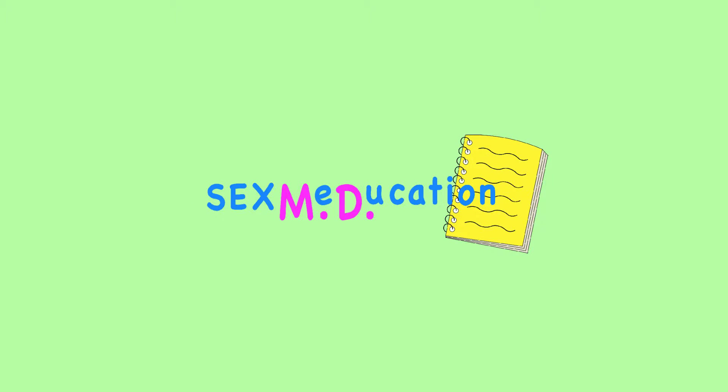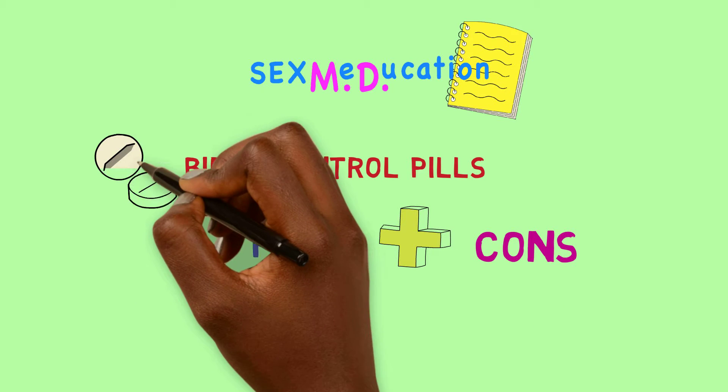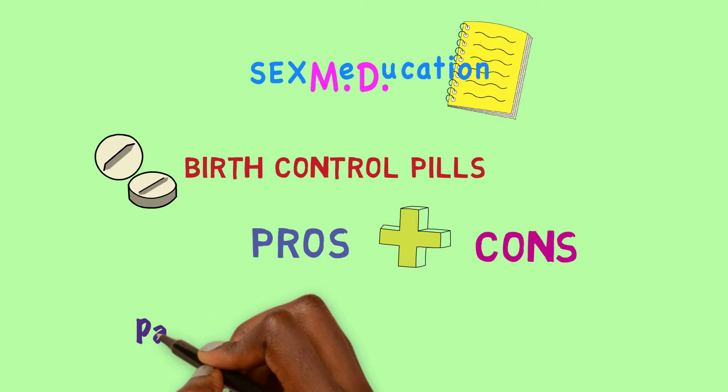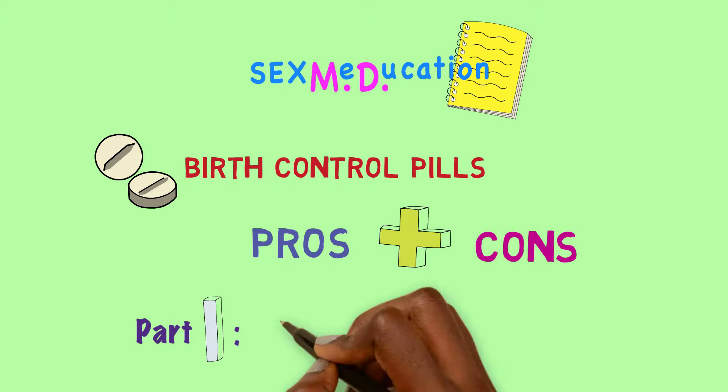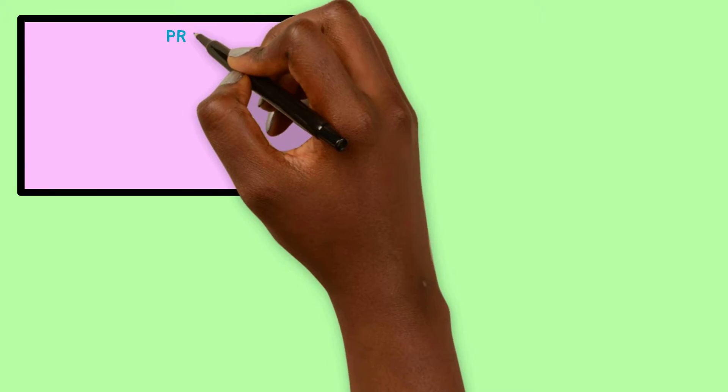Welcome to Sexmedication. In this video we will talk about the pros and cons of birth control pills. For more information about how birth control pills work and how to take them, please see our other video. There are many pros of using birth control pills.